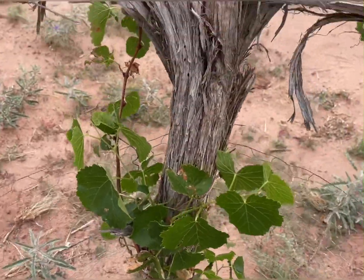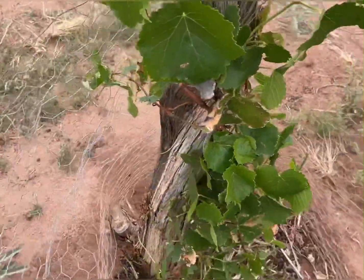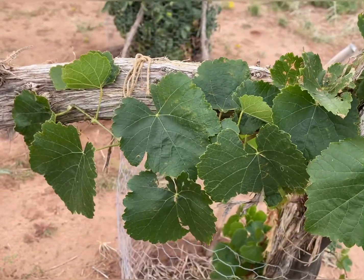A grape vine — no grapes this year, but hoping next year we'll have some off of this vine. It's doing better this year than it did last year, so I think we're starting to get somewhere.